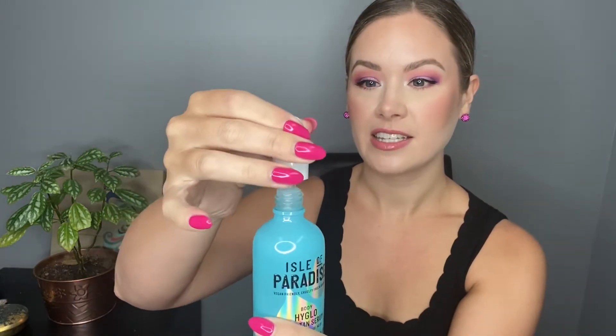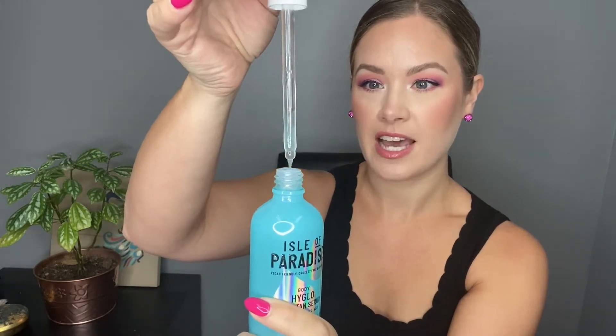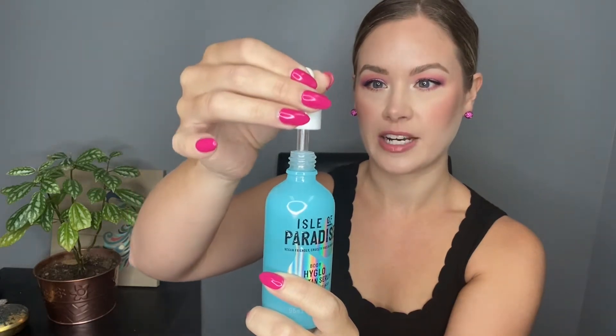It is a little bit thicker than what I was expecting — it's definitely more of a jelly serum consistency, not a water consistency. It smells really nice; it doesn't have that weird tanning scent to it and it doesn't leave your body smelling weird. And because it's a gradual self tan serum, there's no color guard or anything like that, so you don't have to worry about staining your sheets or your clothes.